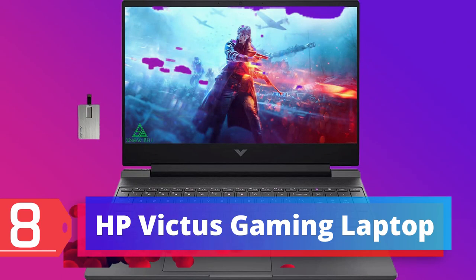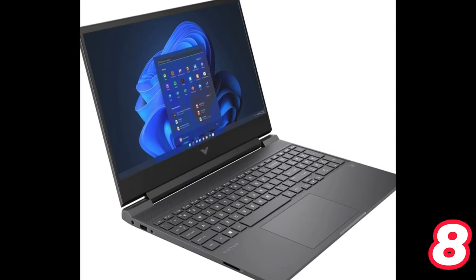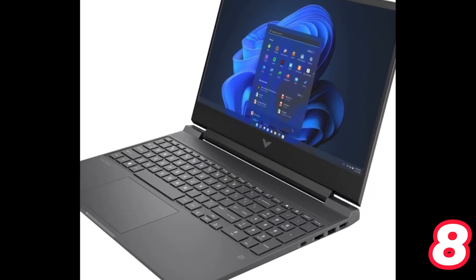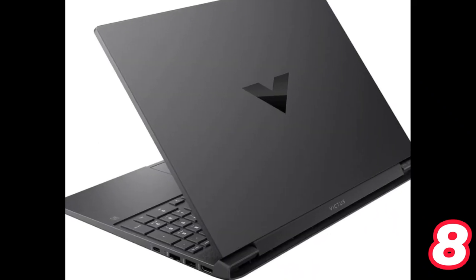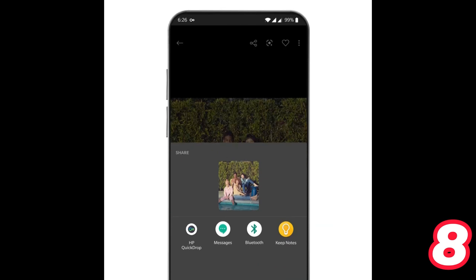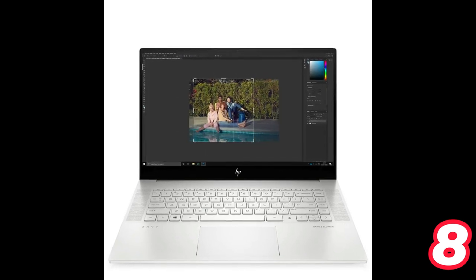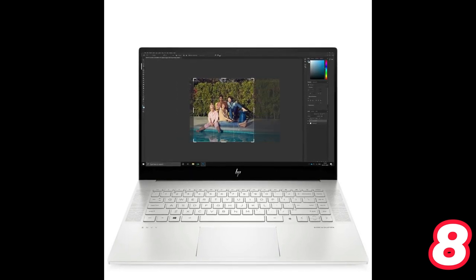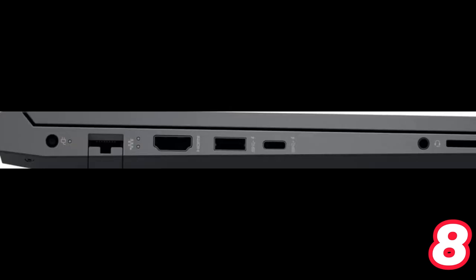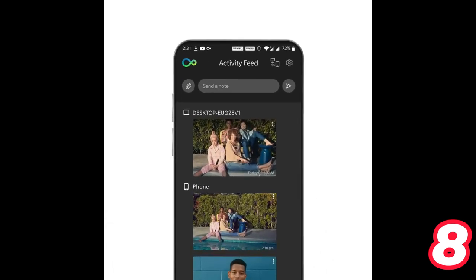Number 8: HP Victus Gaming Laptop. The HP 2022 Victus 15.6-inch gaming laptop boasts an Intel Core i7-12650H processor with 32GB DDR4 RAM and 1TB PCIe SSD storage. It features an NVIDIA GeForce RTX 3050 Ti graphics card with 4GB GDDR6 shared video memory and a 15.6-inch FHD 144Hz anti-glare IPS display. The laptop comes with Windows 11 Home and a backlit keyboard. With ports including 3x USB 3.0 and 1x HDMI, the laptop offers great connectivity options, and also includes a bonus 32GB USB flash drive.